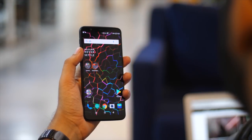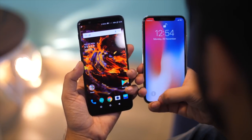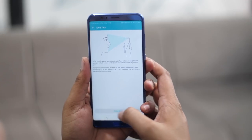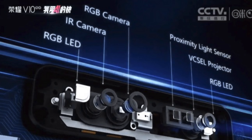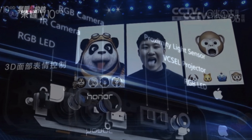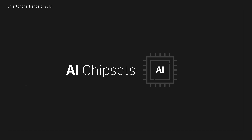OnePlus brought the face unlock feature to OnePlus 5 and 5T, and while it's not the same tech as iPhone X's Face ID, it works really really well — and might I even say, faster. Honor and Asus have also started including face unlock features in their phones. Huawei even showed off a face recognition tech that looks almost identical to the one Apple uses in the iPhone X. They even copied Animojis. I think 2018 will be the year when almost all phones out there will have facial recognition of some sort.